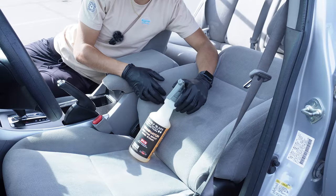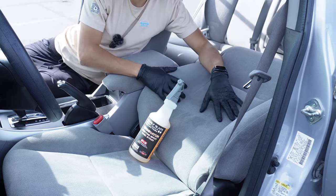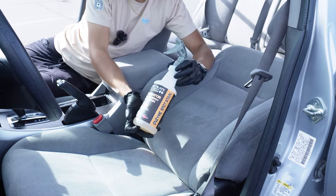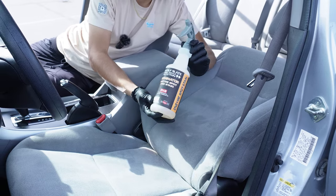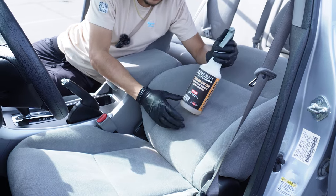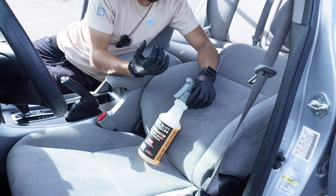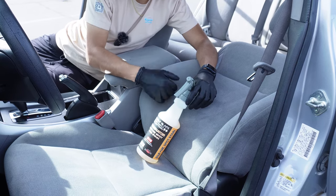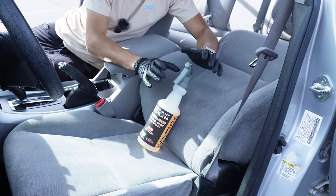Now we're getting into step four, which is cleaning all of the fabrics — the seats, the carpets. We start with P&S Terminator, a step-one pre-treatment enzyme spot and stain remover. This enzyme cleaner helps break down any organic bacteria and organic matter — things like food spills, drink spills, milk, coffee, anything like that.